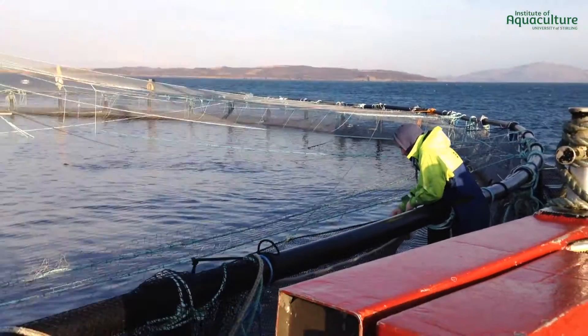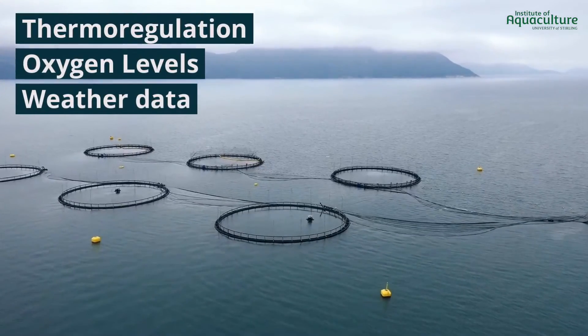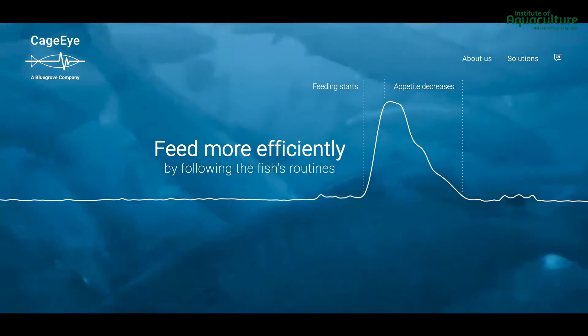A better understanding of fish response can inform farmers' actions to reduce fish stressors and improve welfare. Fish response based on thermal regulation, oxygen levels, or weather data can be used to inform feeding schedule, oxygen supplementation, or stocking densities to ensure fish health.